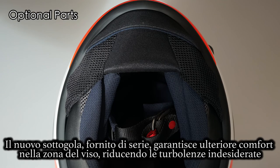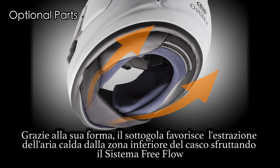The new chin curtain offers additional comfort to the face area, because unwanted air turbulence is limited. It also supports the free-flow function at the underside of the helmet, thanks to its X-shaped chin curtain design.